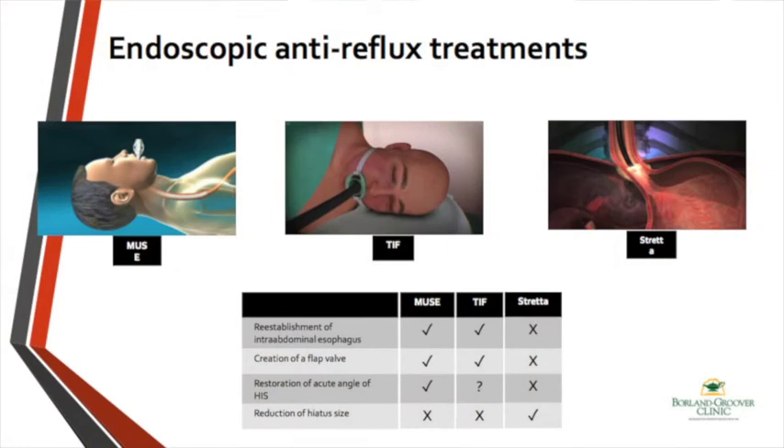So what are the endoscopic options? We can do fundoplication through the scope. There are two transmural fundoplication systems available: transoral incisionless fundoplication (TIF), and the Muse procedure. Most of these basically create a fundoplication similar to what has been done surgically. The oldest option available is Stretta, which does not perform a fundoplication but instead uses radiofrequency thermal energy to stimulate the formation and regeneration of muscle fibers in the lower esophageal sphincter.